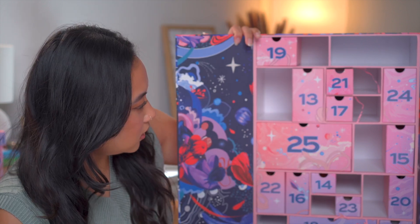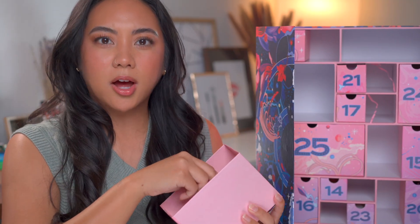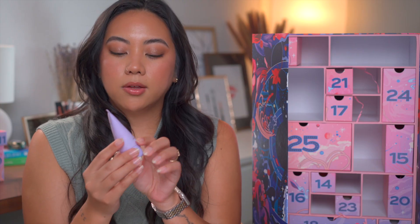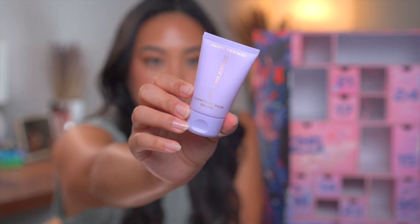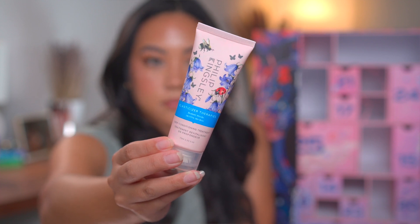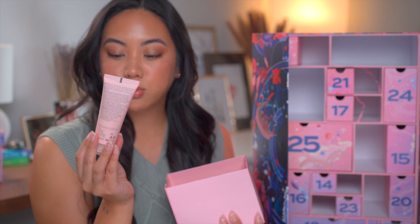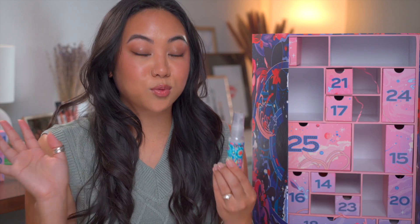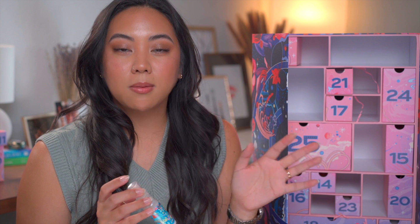We've gotten a little bit of everything so far — body products, hair products, candles, and makeup. Day thirteen is a giant box with three products: Happy Endings Nourishing Balm by Hair by Sam McKnight — a hair balm that softens, smooths, and creates texture, which is interesting. Then we have Philip Kingsley Elasticizer Therapies Deep Conditioning Treatment — beautiful packaging, looks like a pre-shampoo treatment. And we have Amika Hydro Rush Intense Moisture Leave-In Conditioner. Amika is a brand I highly recommend if you're looking for moisture in your hair — they have incredible nourishing products.